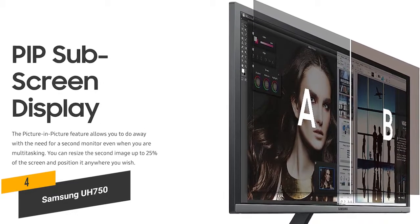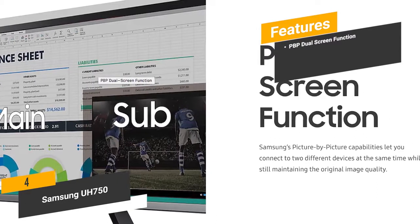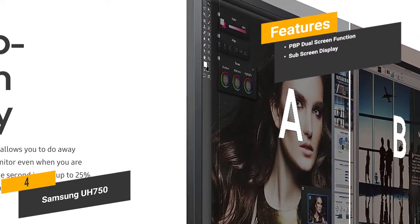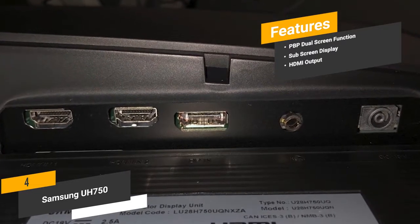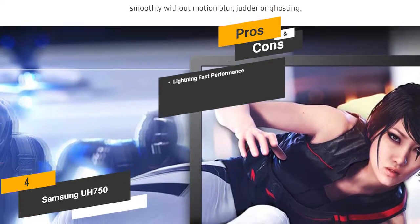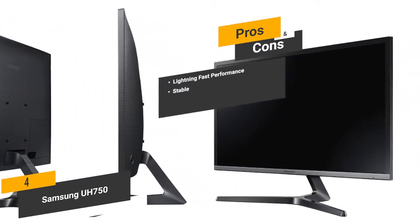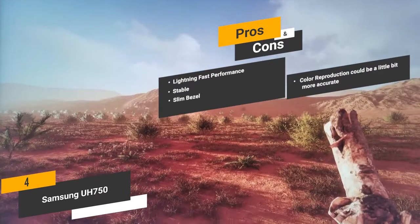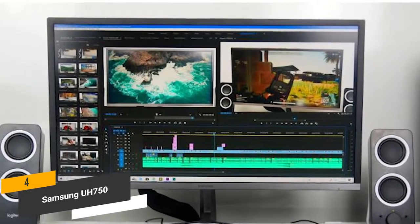You'll be able to get more done without the necessity for any additional hardware. Features include a dual screen function that hooks up two different devices at once, a subscreen display you can resize up to 25% of the screen, and an HDMI output for high-quality connections. The pros are lightning-fast performance with a 1 millisecond response time for no motion blur, a stable stand that keeps it steady for detail-oriented work like photo editing, and an ultra-slim bezel for more screen. The con is that color reproduction could be a little more accurate.